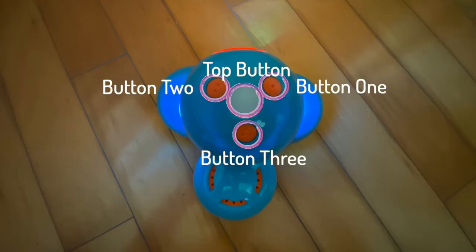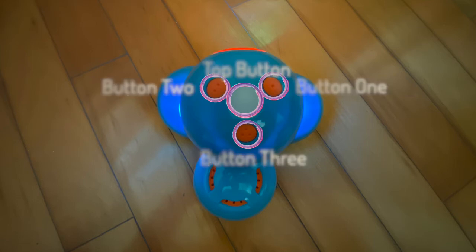Dash has four buttons on the top of it. There is button one which has one dot, button two which has two dots, and button three which has three dots. The big button right in the middle — a big white circle — is called the top button. These buttons can trigger some events when they are pressed.